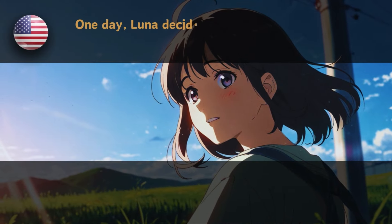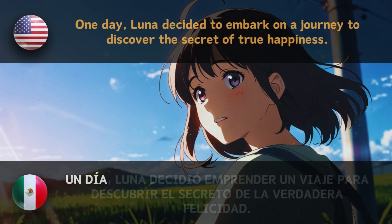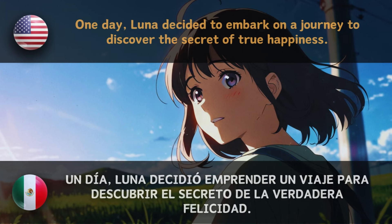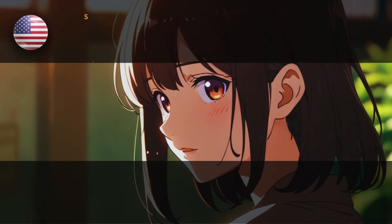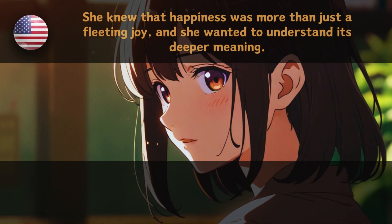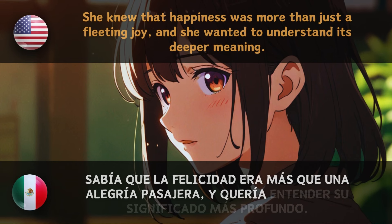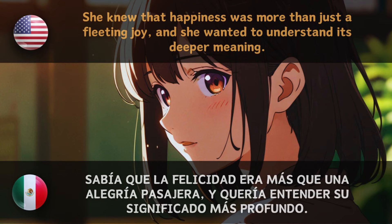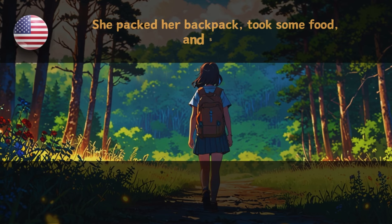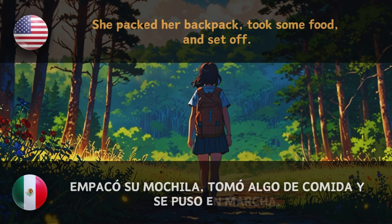One day, Luna decided to embark on a journey to discover the secret of true happiness. — Un día, Luna decidió emprender un viaje para descubrir el secreto de la verdadera felicidad. She knew that happiness was more than a fleeting joy and wanted to understand its deeper meaning. — Sabía que la felicidad era más que una alegría pasajera y quería entender su significado más profundo. She packed her backpack, took some food and set off. — Empacó su mochila, tomó algo de comida y se puso en marcha.